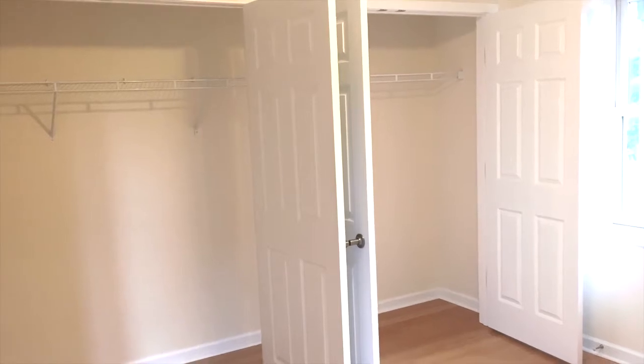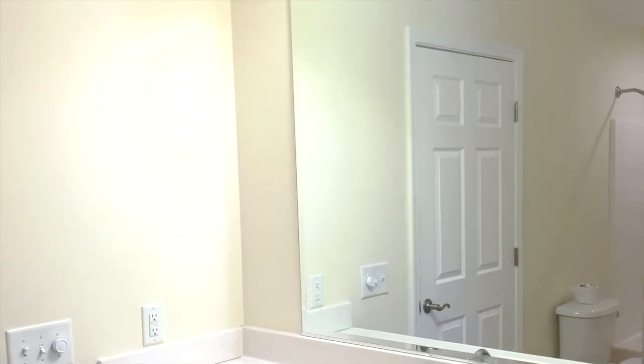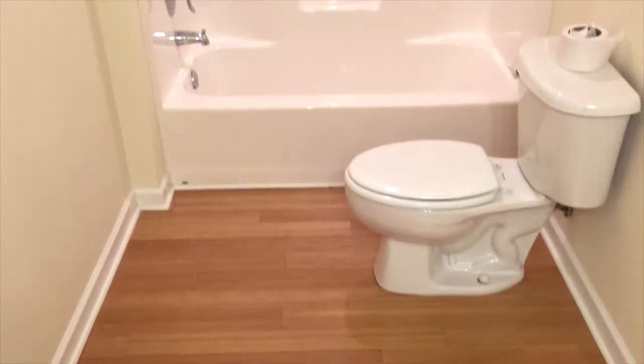The master bedroom features two large closets and lots of natural light. The shared bathroom has plenty of counter space, bathtub and shower, and is easy to maintain.